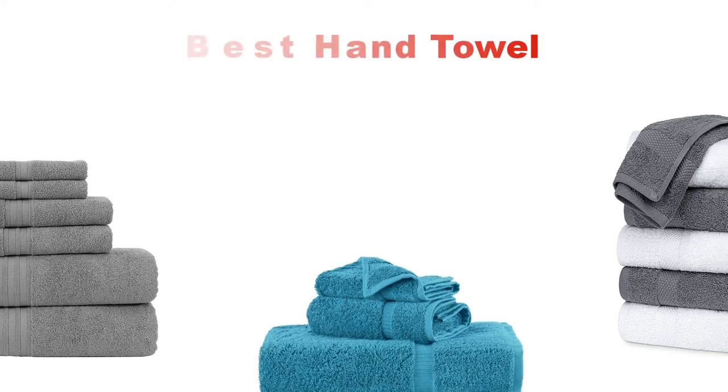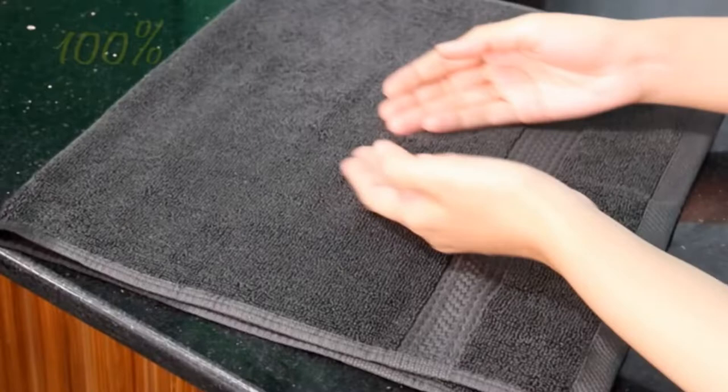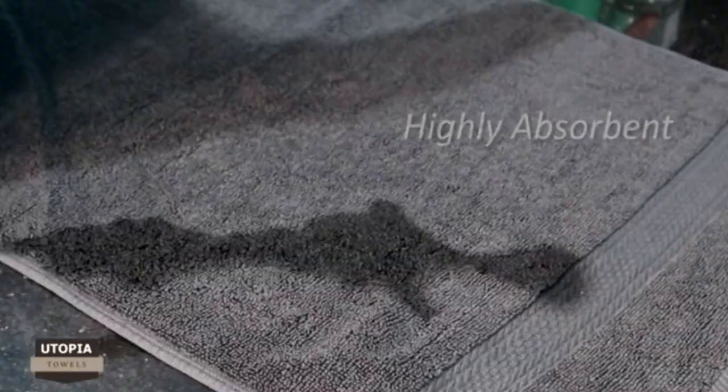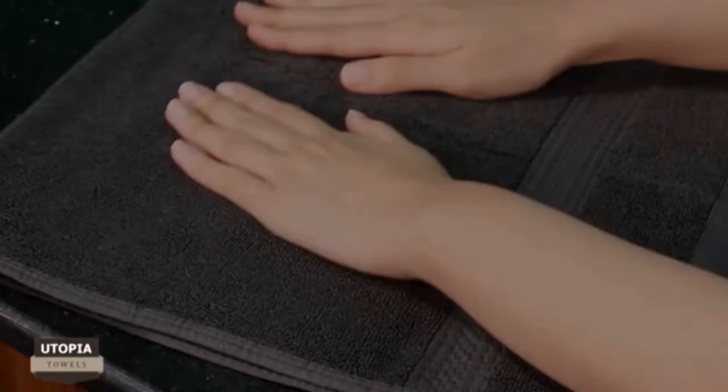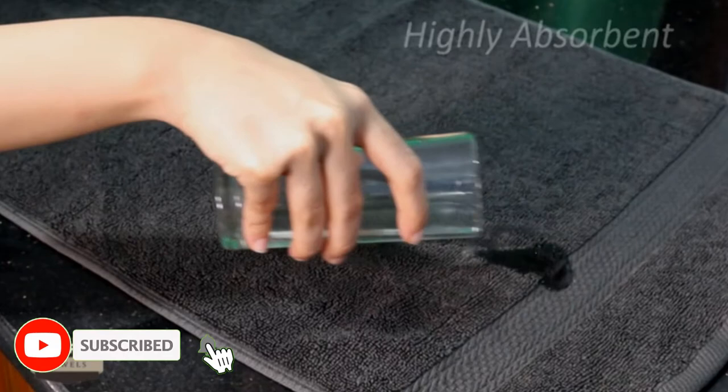What's up guys! Today's video is about the top 5 best hand towels of this year. Through extensive research and testing, we've put together a list of options covering price, performance, and particular use. For more information on the products, links are included in the description box below, updated for the best prices. Like the video, comment, and don't forget to subscribe. Now let's get started.